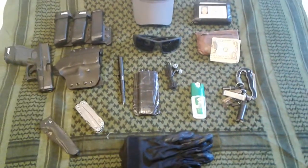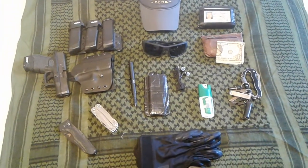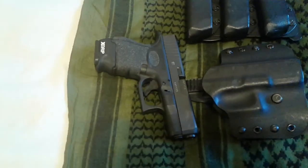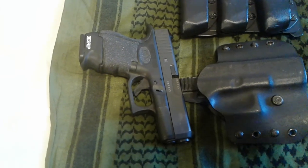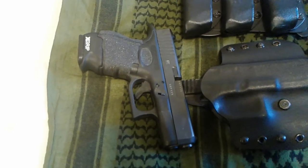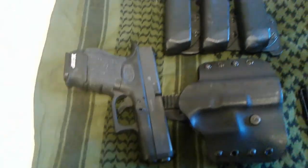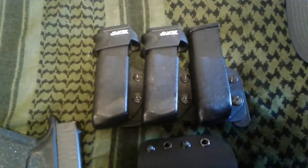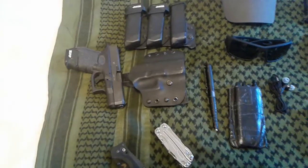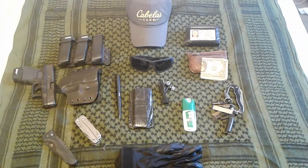So there are the personal EDC items I keep on me at all times. For the choice of weapon, you don't want something as big as a Desert Eagle or a 1911 — those are good weapons but for EDC and personal protection you want something compact and concealable. The Glock 27 is a fine weapon; I carry three mags totaling 13 rounds apiece of hollow point ammunition. That'll get the job done if I'm ever in a firefight.